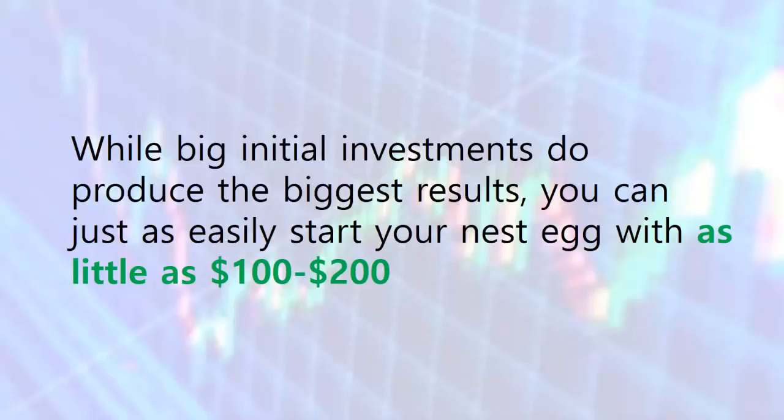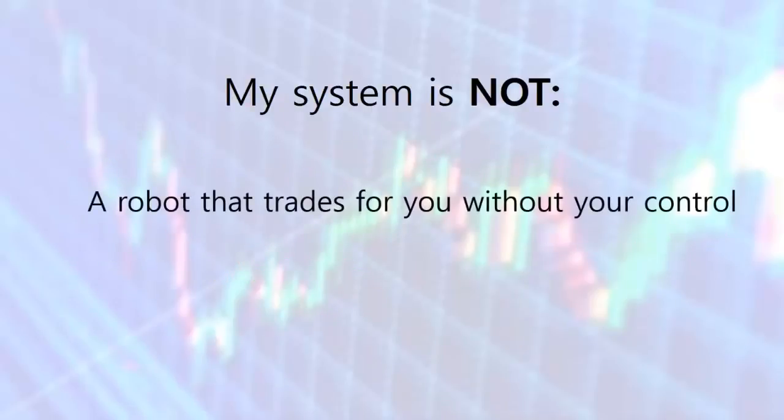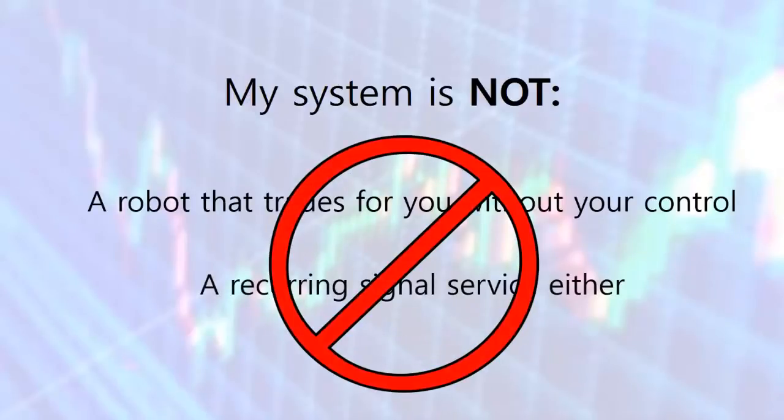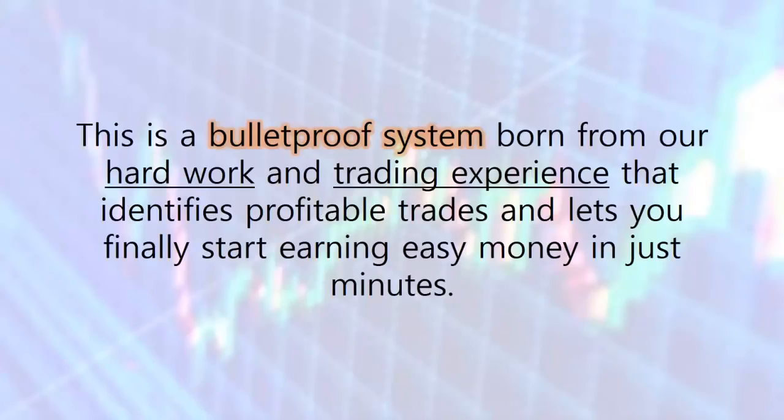There are many flawed systems out there, so let me begin by telling you what my system is not. It's not a robot that trades for you without your control, and it's not a recurring signal service either. This is a bulletproof system born from our hard work and trading experience that identifies profitable trades and lets you finally start earning easy money in just minutes.